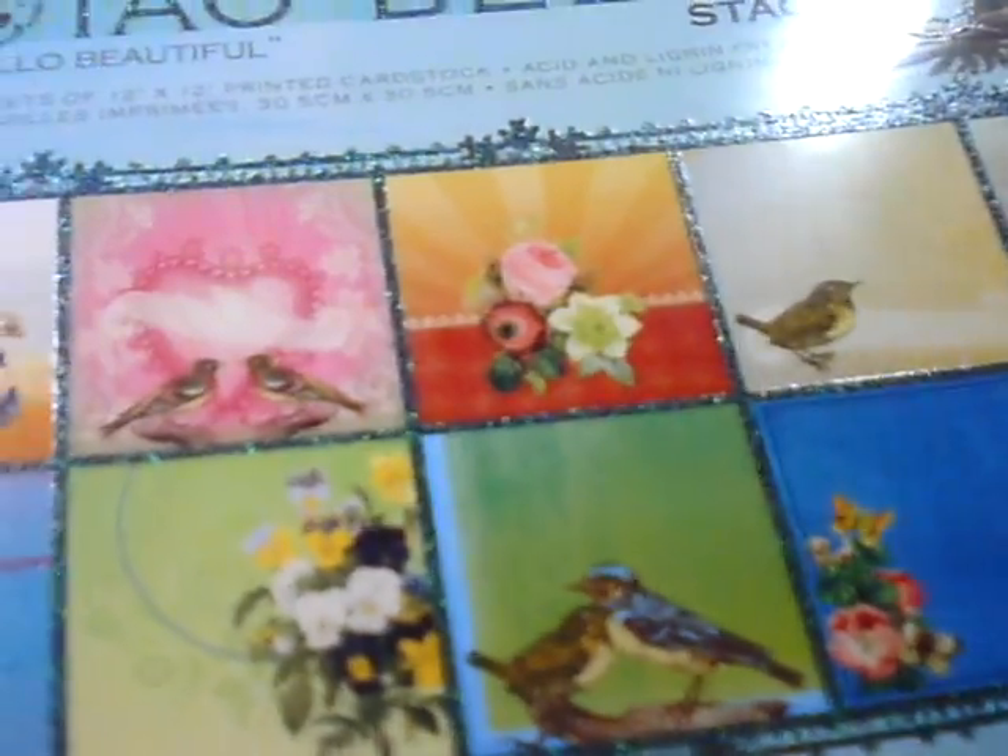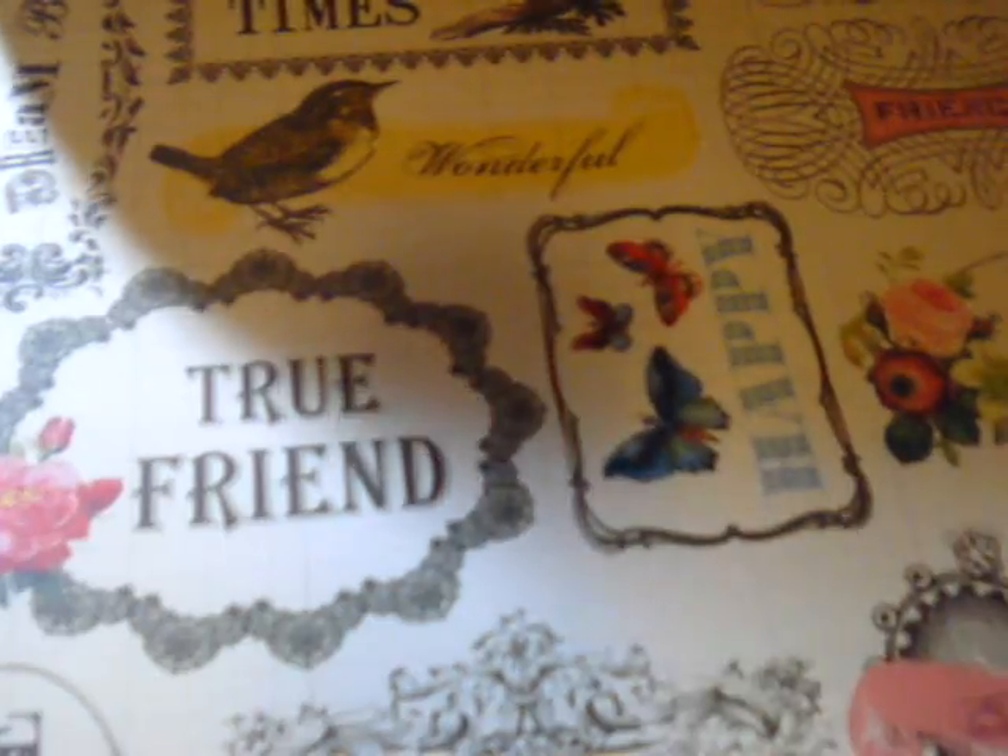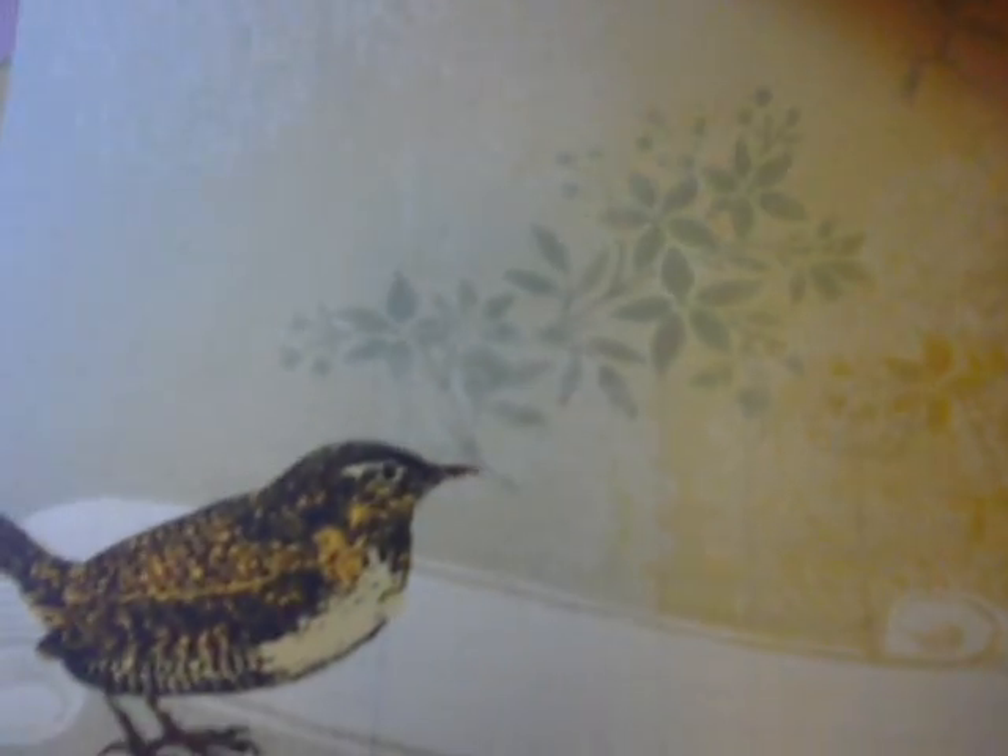And then I got the Hello Beautiful paper stack, also by DCWV. And I love all the glitter and the flourishes. Look at this — 'Good Times,' 'True Friend.' I love it, and I love the birds and the butterflies. This paper is so beautiful — I'm sure the camera's not doing it justice, but it's beautiful. If you've had a chance to go to Michael's, this paper is gorgeous. Glittery bird with some flourishes — this would be pretty mini album paper.